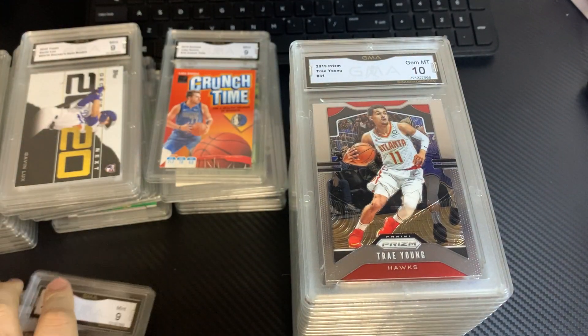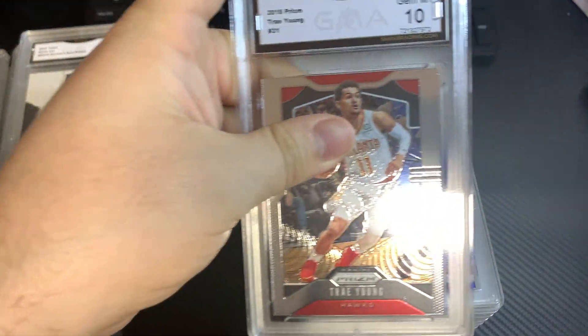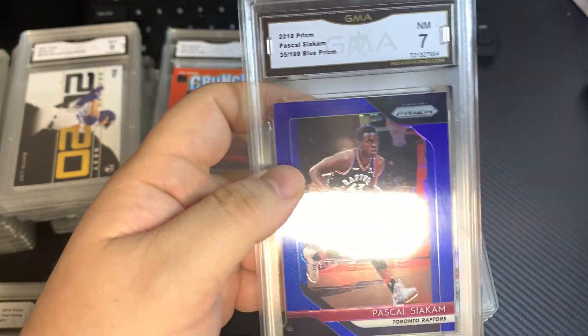Another 9 and a 10 in this stack. 2018 Prism, Pascal Siakam, numbered out of 99, 7.